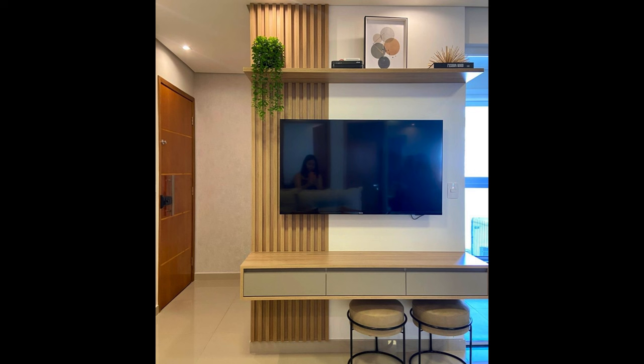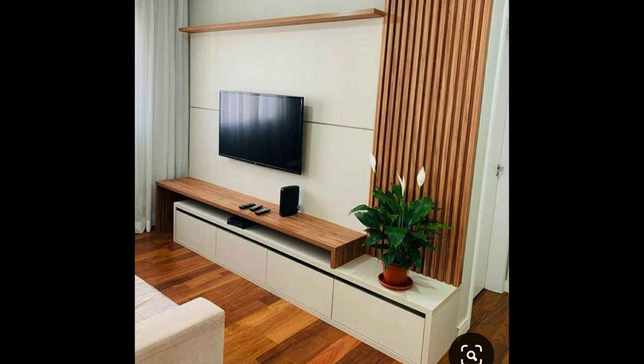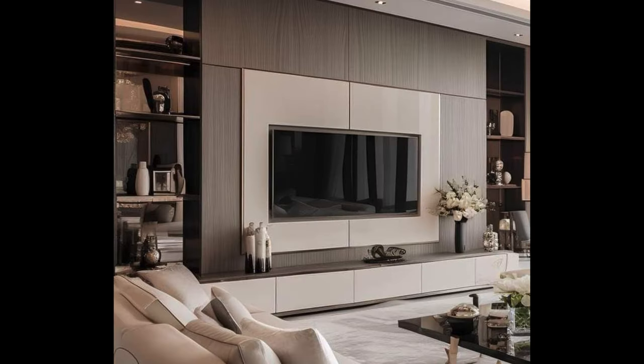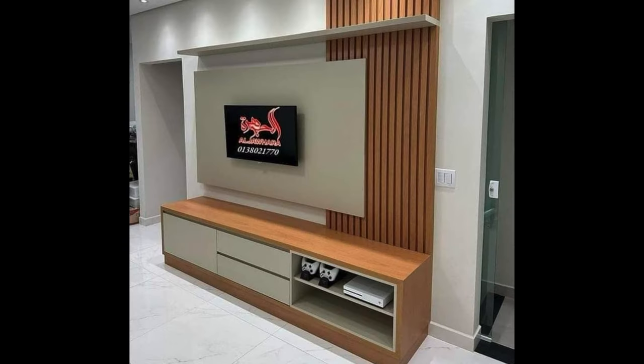The size of the TV unit should be proportional to the size of your television and the dimensions of your living room. Measure the width and height of your TV, as well as the available space for the unit, to ensure a proper fit. Consider the scale of the furniture and other elements in the room to maintain balance and harmony. A TV unit that is too large can overwhelm the space, while one that is too small may look out of place. Strike the right balance by choosing a unit that provides ample storage and display space without dominating the room.